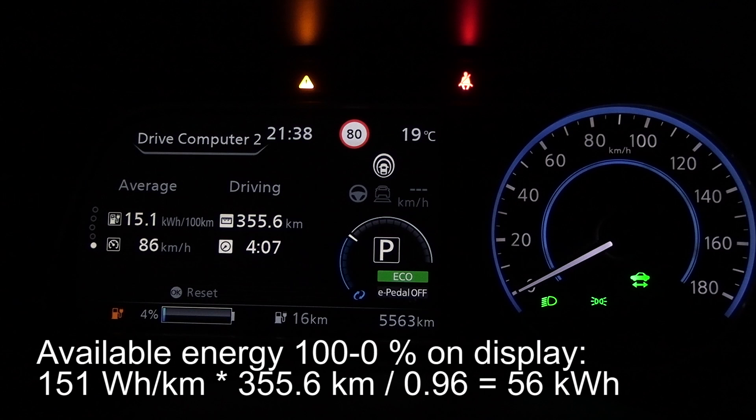Quick on-the-fly calculation: 151 Wh/km times 355.6 km gives about 53 kWh used. I estimate we had about 56 kWh of usable energy — the remaining ~6 kWh is bricking protection at the very bottom so you can't destroy the battery by fully discharging it. The old 40 kWh Leaf had about 36 kWh usable, so the new battery has about 56% more energy than the old one.